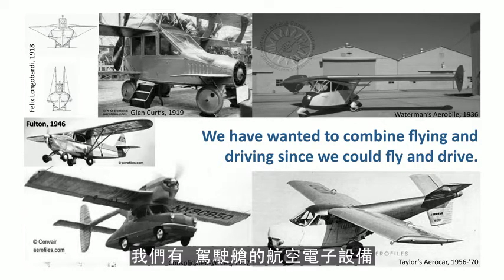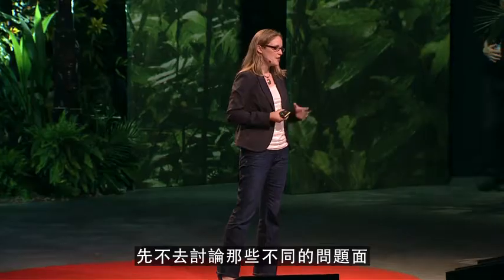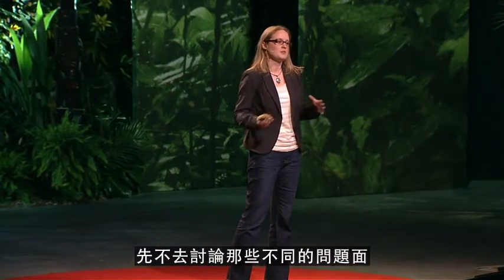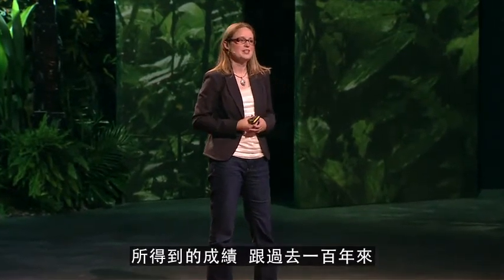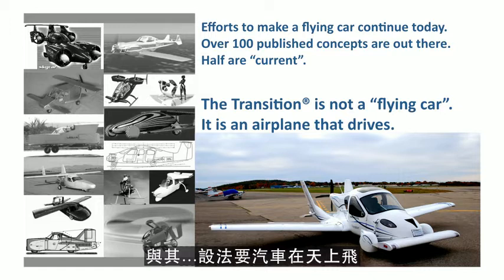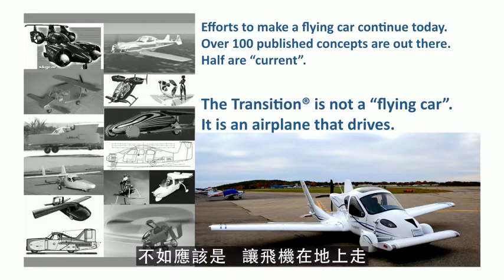We have glass cockpit avionics that bring the information you need to fly directly to you in the cockpit. But without fundamentally addressing the problem from a different perspective, we realized we were going to get the same result people had been getting for the last 100 years. So instead of trying to make a car that can fly, we decided to try to make a plane that could drive. And the result is the Terrafugia Transition.